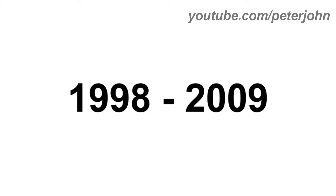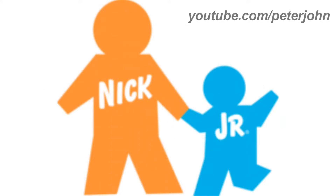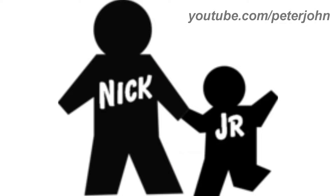1988 to 2009, they changed its name to Nick Jr. There are the words Nick and Jr. in orange and blue text. Here is a variant, the print version of the variant and a bumper.